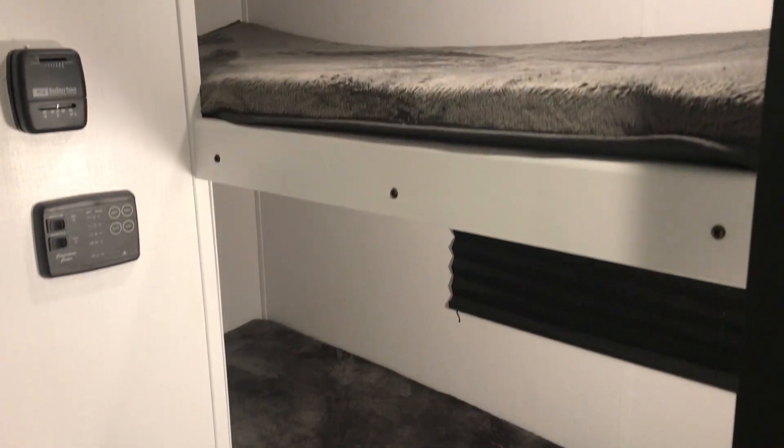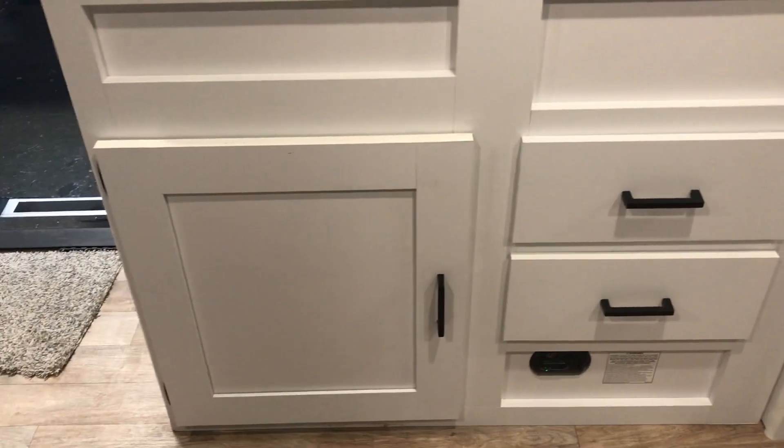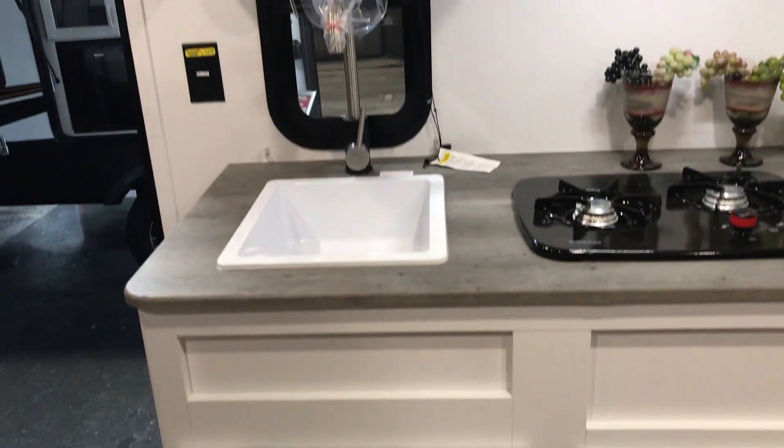Two single bunks in the back, and then right next to that you're going to have your bathroom — step-in shower with a foot-flush toilet, and then you'll have a sink with a little cabinet below it. Gas-electric refrigerator, plenty of room in there, and then you've got some nice drawers, a two-burner stove top, and a microwave up top.